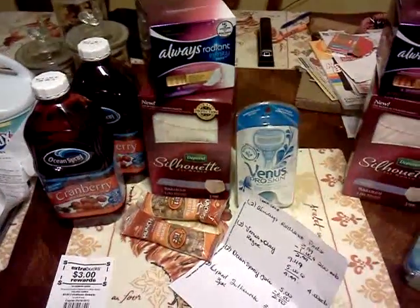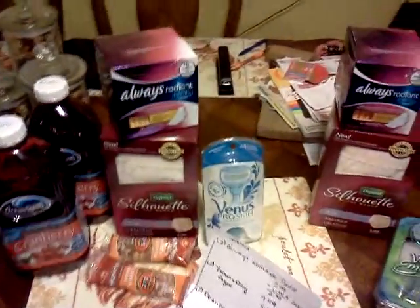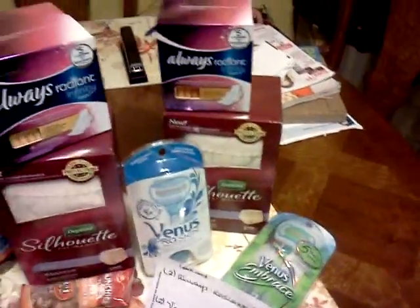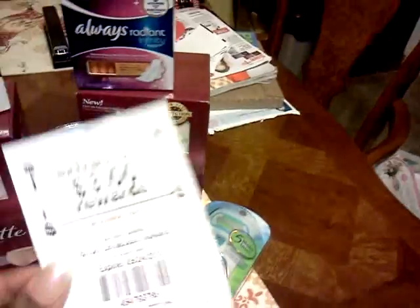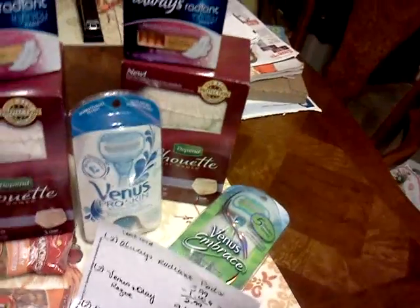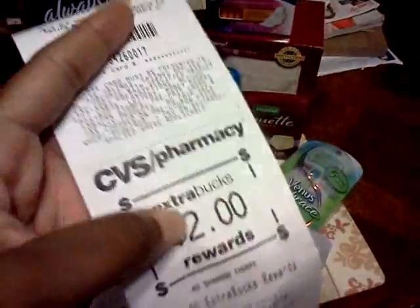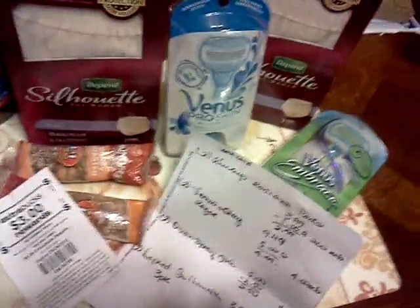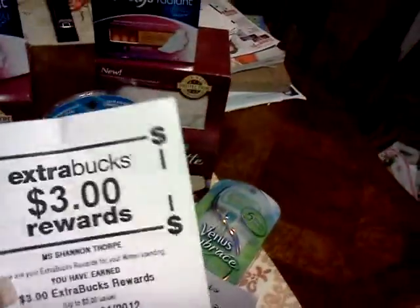That's my little quick CVS haul. I want to know how everyone keeps up with the ExtraCare books from different cards. I tried to use one on the second order but it wouldn't let me. I'm thinking the coupons that come out of the register you can probably use with a different card, but there's something about the ones that come out of the machine that I haven't figured out yet.